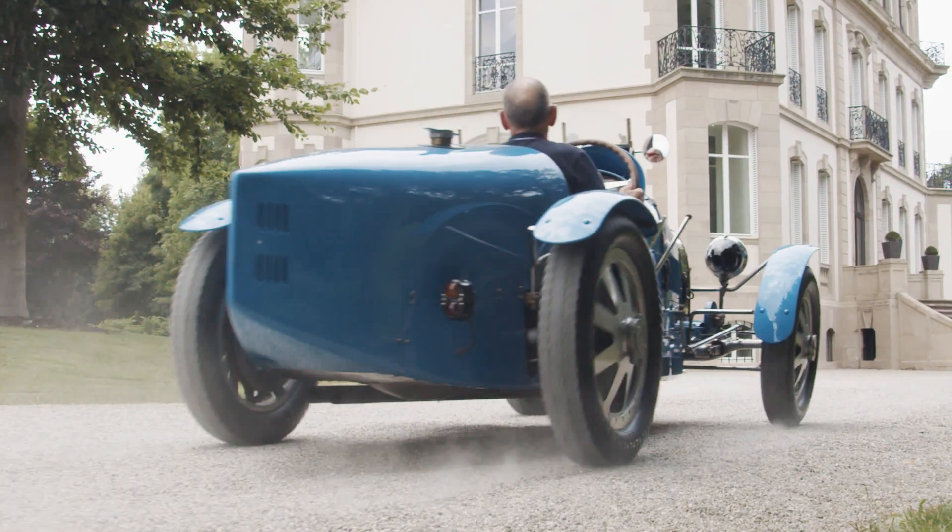Can you imagine — it's a car from the late 20s — how advanced it must have been then? Because even now, when you look at some of the engineering solutions, they're fantastic.